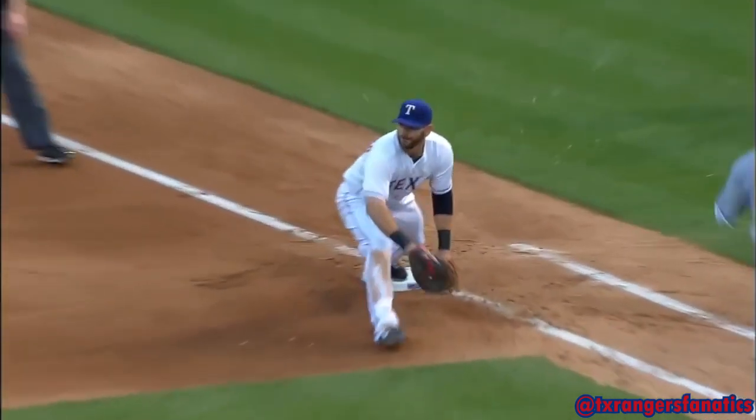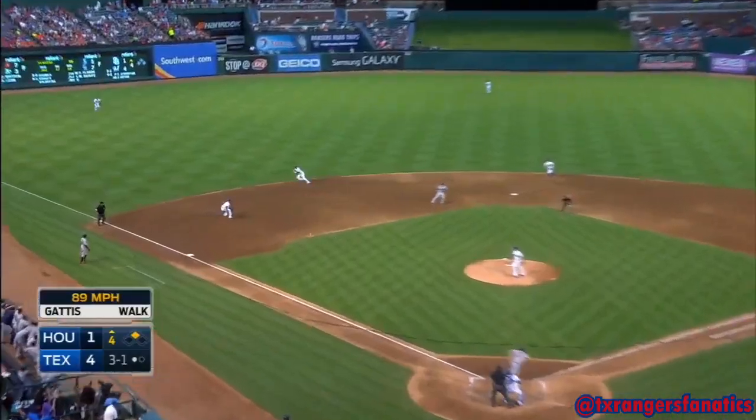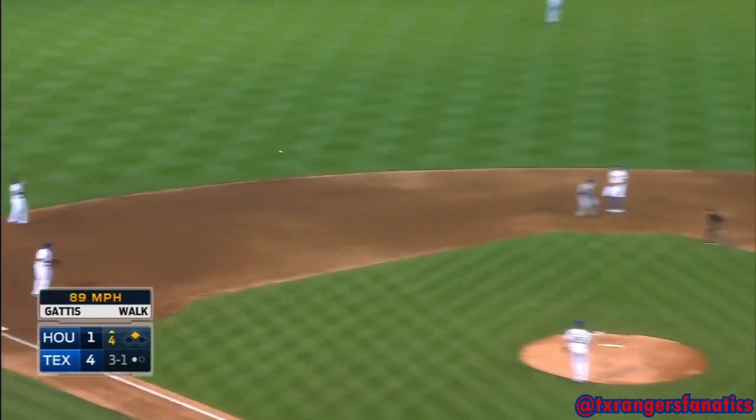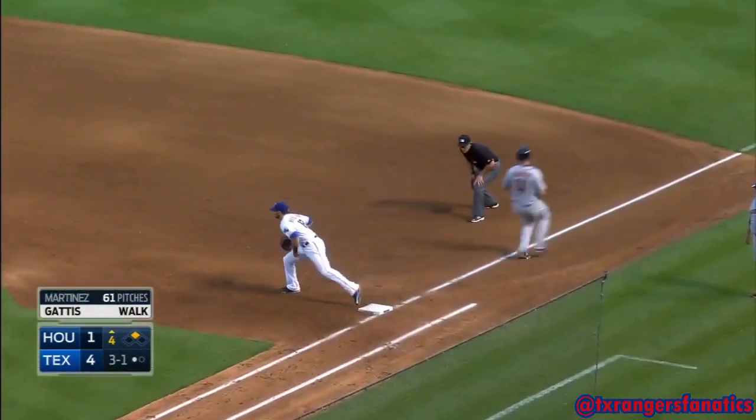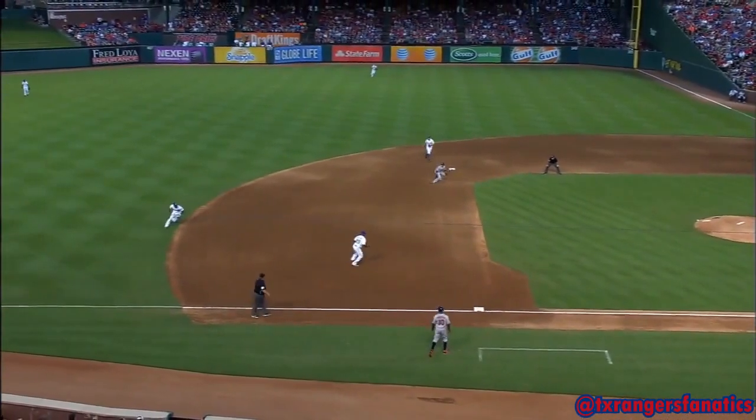Beautiful. I don't know that we're seeing many first basemen that can do that as well as Mitch can, anyway. Elvis in the hole, jump throw — did he get there? Yes, he did. And this is the play he's becoming famous for, the jump throw. And Mitch on the other end — an infielder's best friend right there. A first baseman that can pick it.